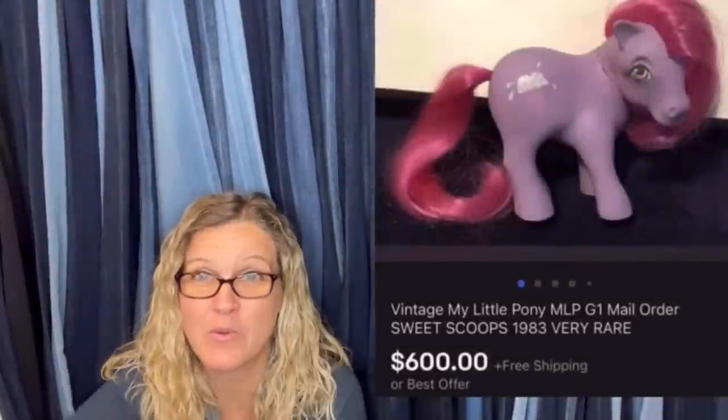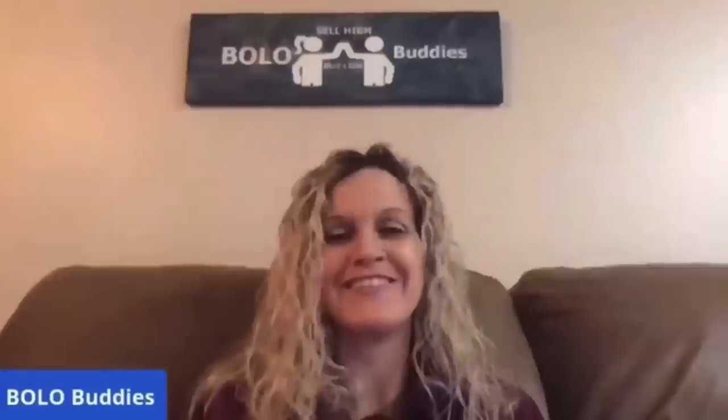$600 for a My Little Pony — amazing, right? Alright, let's get started. Advent calendars — oh my goodness, some of these go for crazy money. And they don't have to be super fancy. So, let's get started.